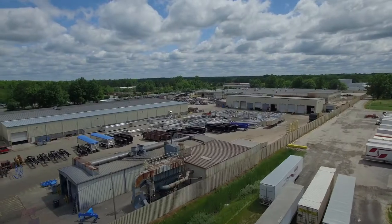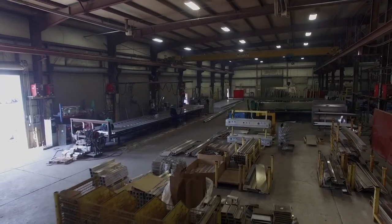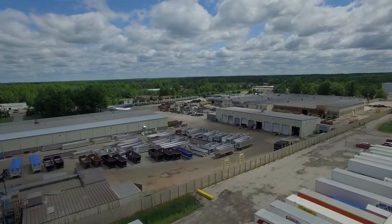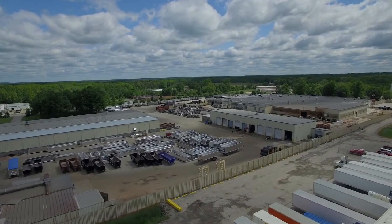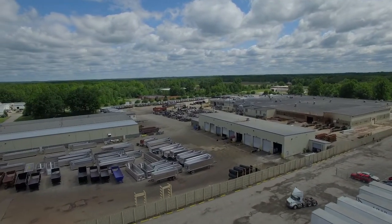All of which are intricately timed and coordinated to have the finished trailer ultimately roll out the door at the end of the line, unique to your set of specifications, regardless of sheet and post or smooth side construction, axle configurations, gate options, lighting, or size.